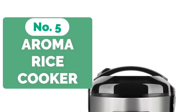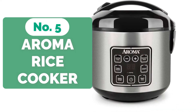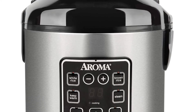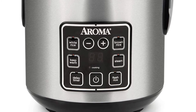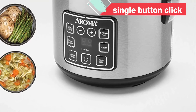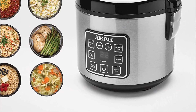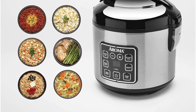Starting our list at number 5 is the Aroma Housewares Rice Cooker. The Aroma brand is well known around the world for producing tiny cookers that can be used by a wide range of individuals in a variety of scenarios. This rice cooker and steamer is identical to their other versions — it's an 8-cup digital rice cooker that makes preparing high-quality rice and other healthy steamed dishes a pleasure. With this multi-purpose kitchen device, you can make your entire dinner with a single button click, spending more time assisting kids with homework, finishing your favorite novel, and feeding your family great, healthful meals.